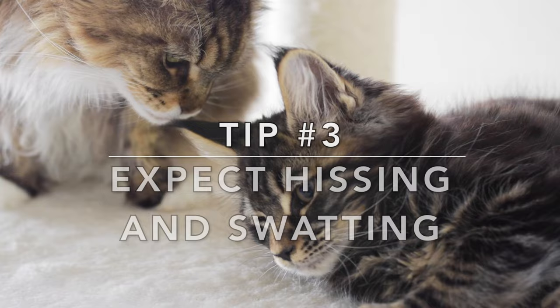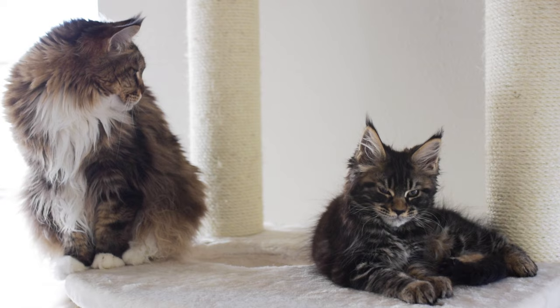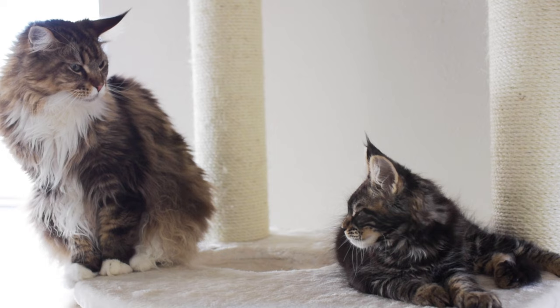My third tip is to expect hissing and swatting. Expect there to be hissing and swatting the first few days from both of your cats — this is normal and should stop after a few days. Cats hiss when they feel vulnerable and this is a big change for both cats. Your cat needs to teach your new kitten some boundaries, but make sure your cats don't draw blood, fight, or become extremely vocal, or you will have to separate them.